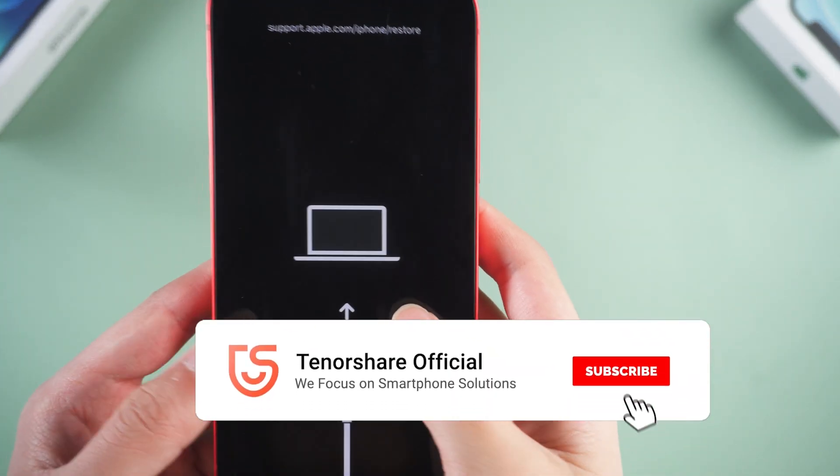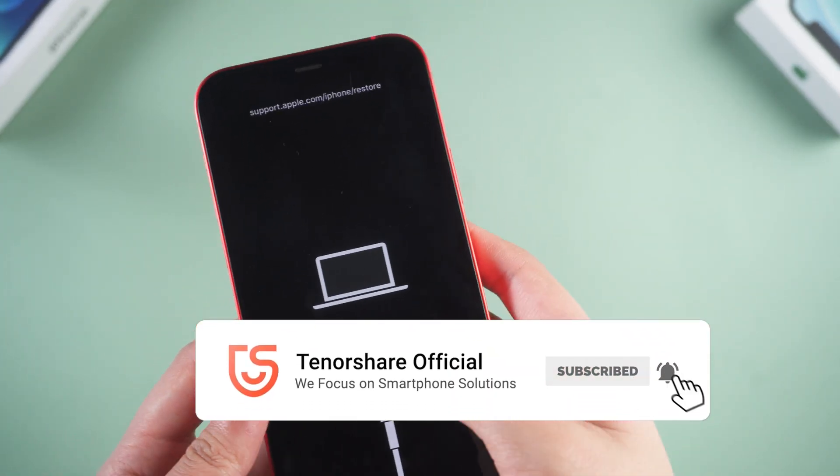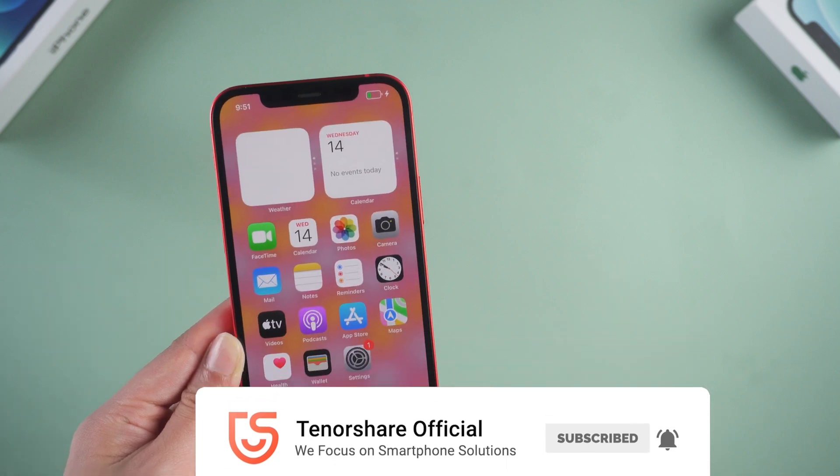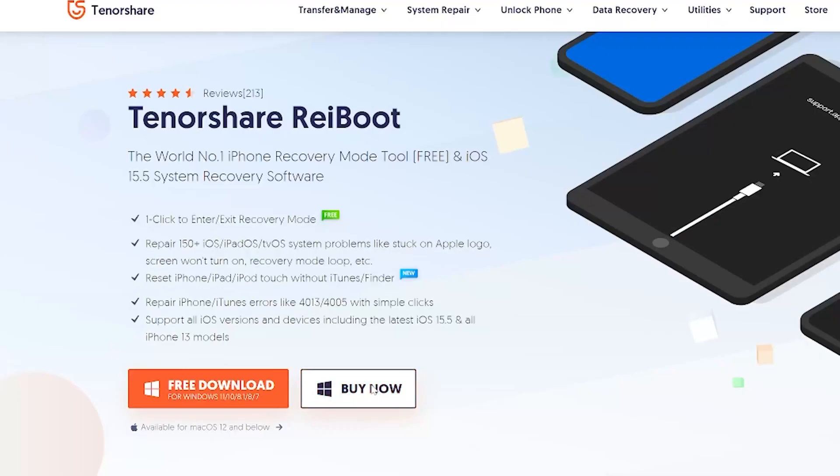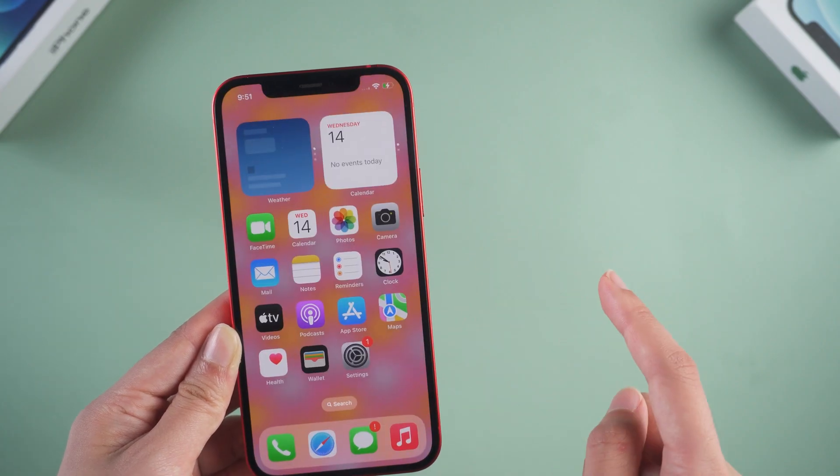That's today's tutorial on how to fix the iPhone stuck on recovery mode. If it helps, don't forget to give us a thumbs up. I would be very grateful if you subscribe, and stay tuned for our next video.